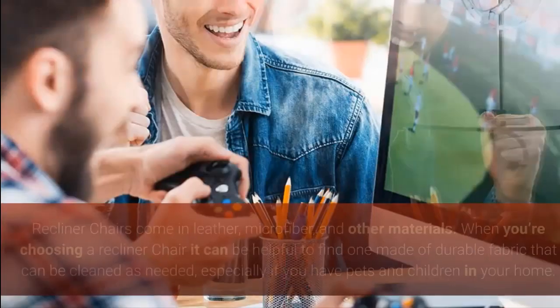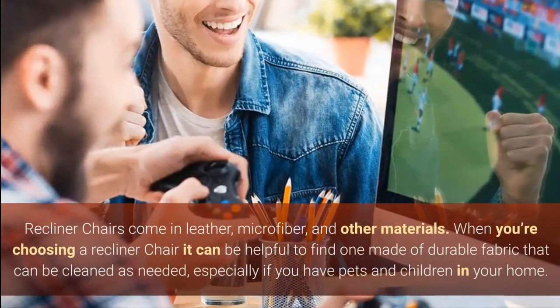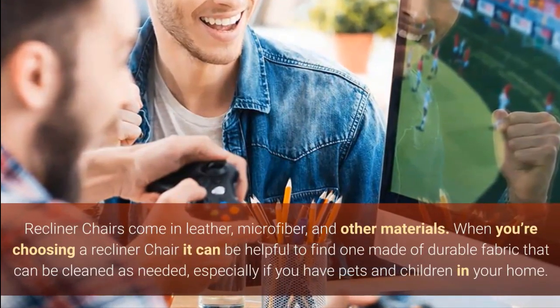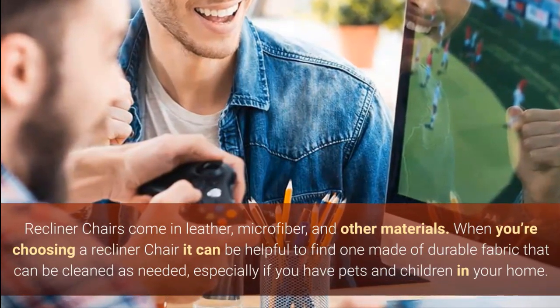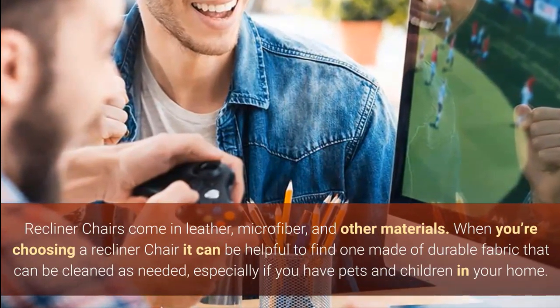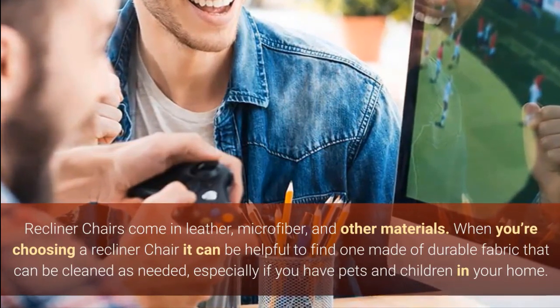Currently, there are numerous recliner chairs to pick from. Recliner chairs come in leather, microfiber, and other materials. When you're choosing a recliner chair it can be helpful to find one made of durable fabric that can be cleaned as needed, especially if you have pets and children in your home.